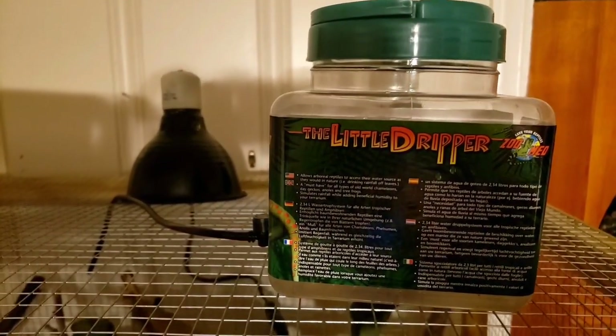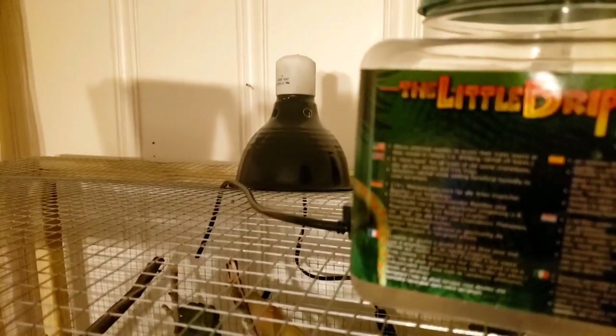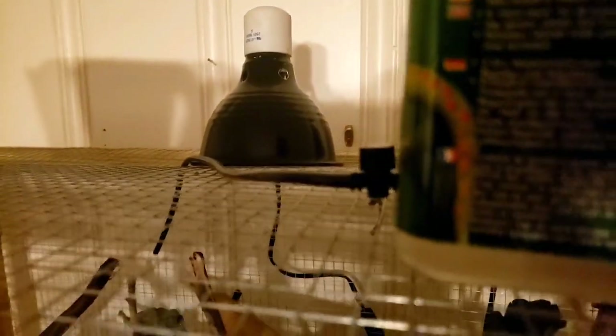Mr. Chameleon here has a dripper system, which is one way you can provide hydration since they will not drink from standing water. You can actually make one yourself — it has a little tube you put inside the enclosure wherever you need it and a little valve to adjust the rate of the drip.